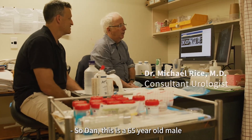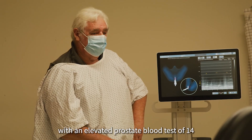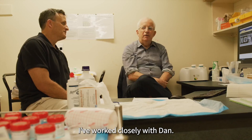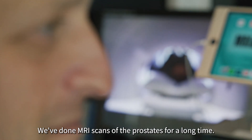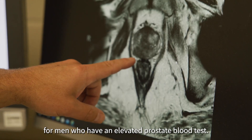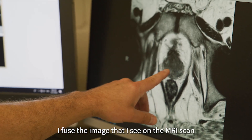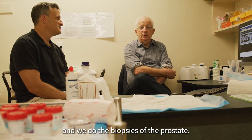This is a 65-year-old male. He's been referred by his general practitioner with an elevated prostate blood test of 14, and a hard nodule in the prostate gland on the right side. We've done MRI scans of the prostates for a long time — it's the standard of care here for men who have an elevated prostate blood test. We use cognitive fusion, meaning that in the clinic room I fuse the image I see on the MRI scan in my mind, and we do the biopsies of the prostate.